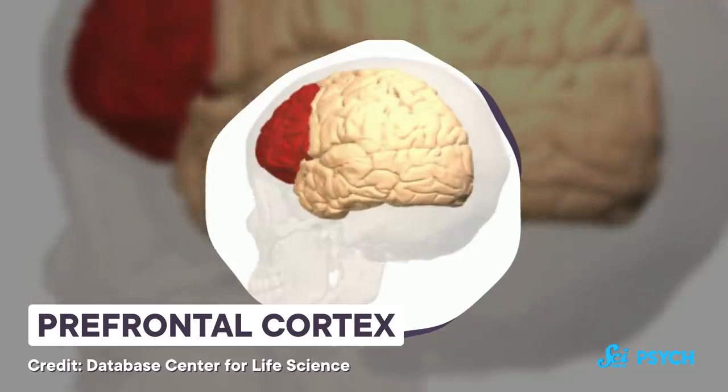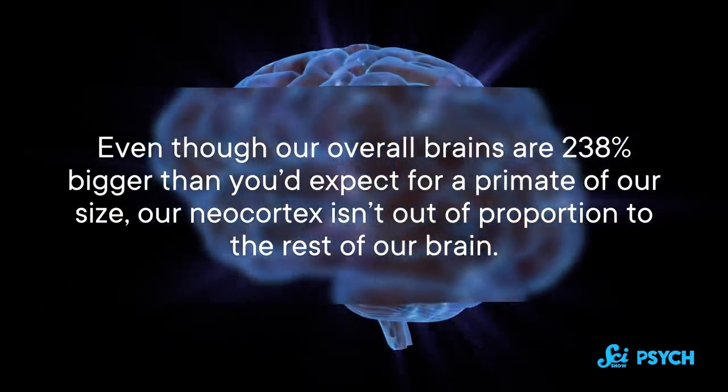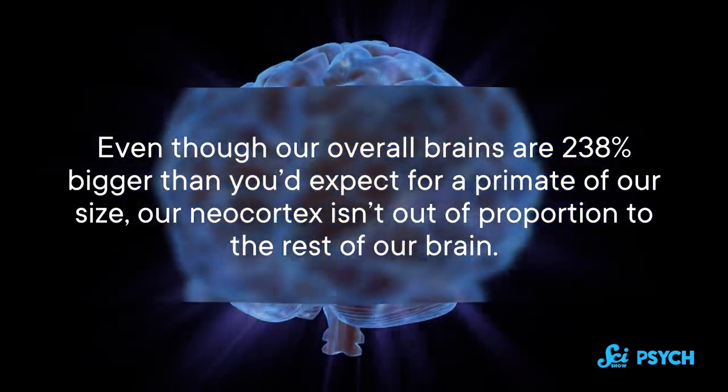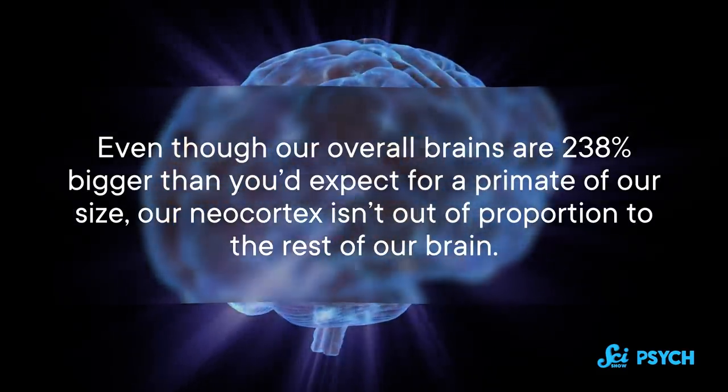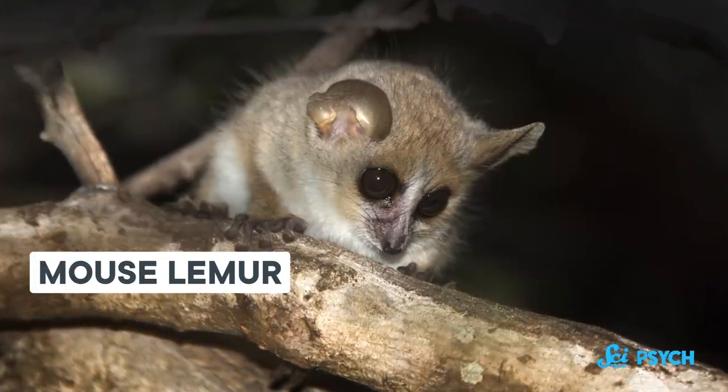But as scientists dug deeper, they found some things that weren't all that unique. Many specialized regions in our neocortex perform functions we do share with other primates. For example, the prefrontal cortex is in charge of planning and inhibitory control, and the insula is involved in gut reactions. In fact, some functions seem to be shared across nearly all mammals, like visual and auditory systems, and areas for sensory and motor control. And even though our overall brains are 238% bigger than you'd expect for a primate of our size, our neocortex isn't out of proportion to the rest of our brain, which is what you would expect if it was what made it special. Even a mouse lemur has a frontal cortex that's about the size you'd expect based on their overall brain.